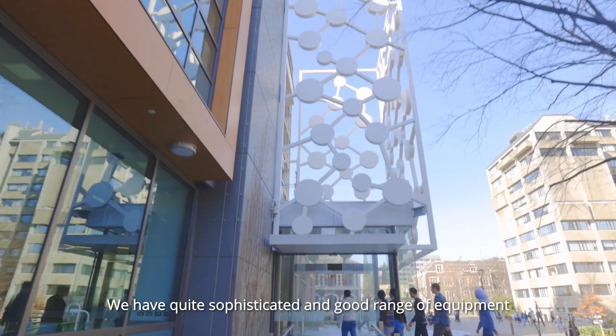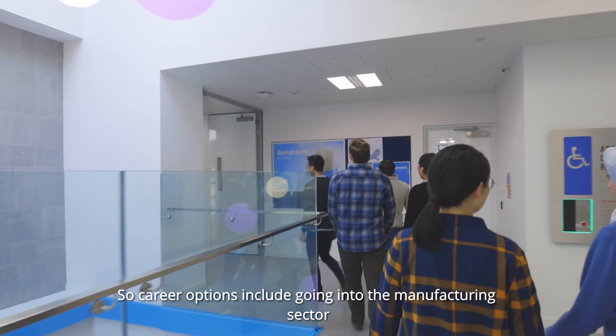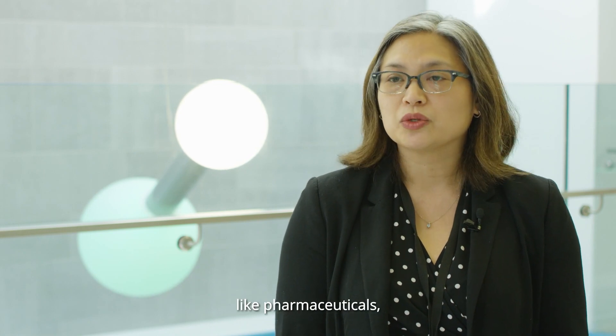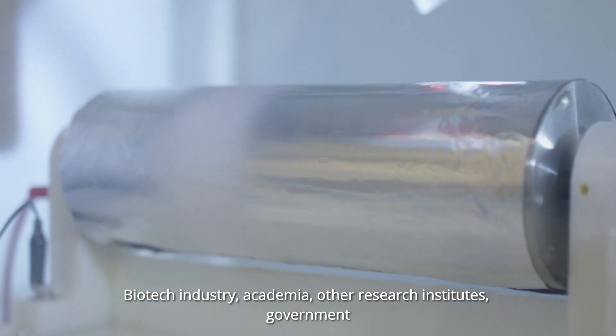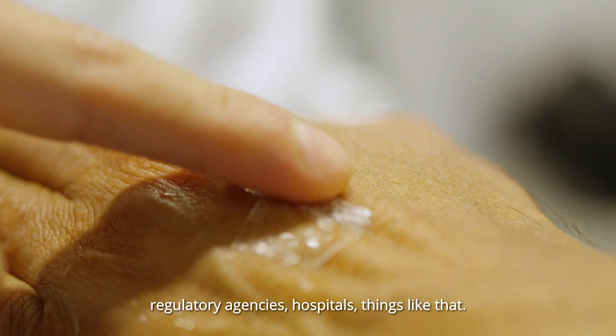We have quite a sophisticated and good range of equipment. Career options include going into the manufacturing sector like pharmaceuticals, the biotech industry, academia, other research institutes, government, regulatory agencies, hospitals, and things like that.